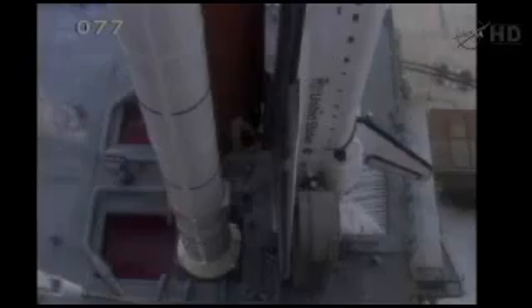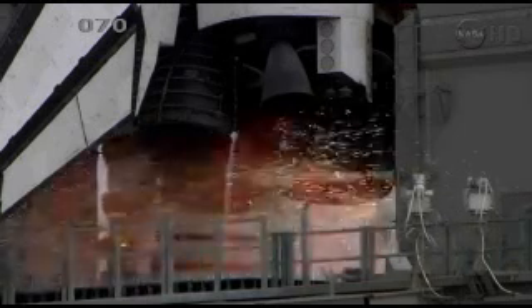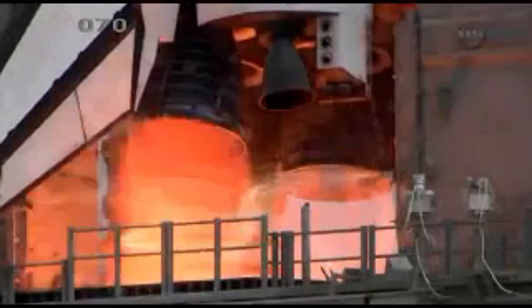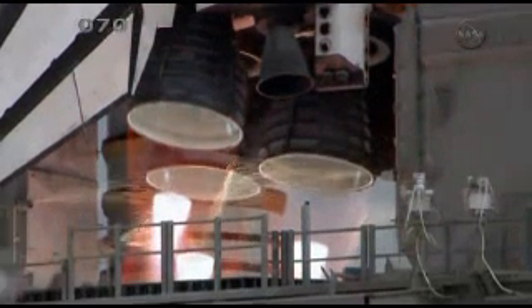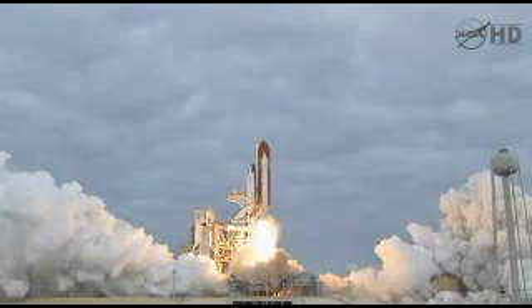10, 8, 7, 6, 3, 2, 1. Zero and liftoff for the final launch of Endeavour.